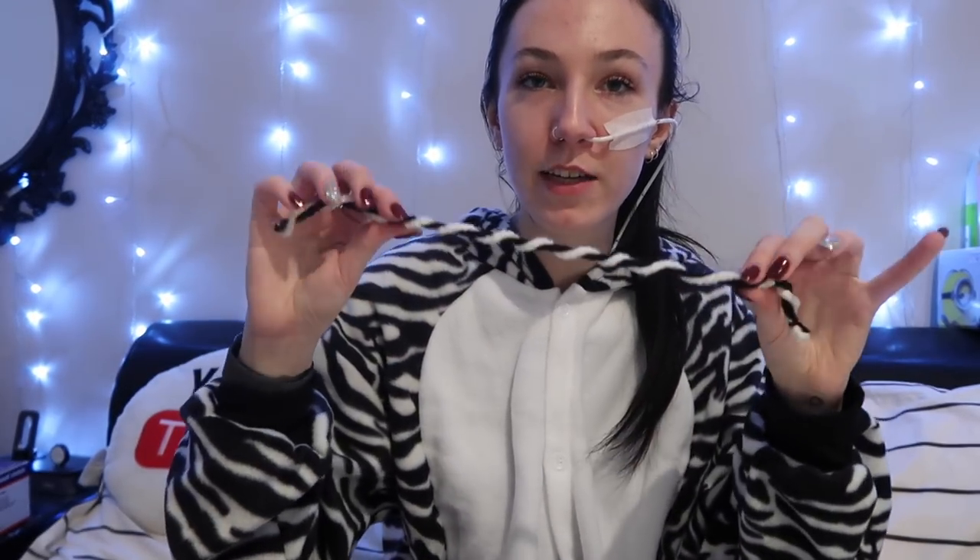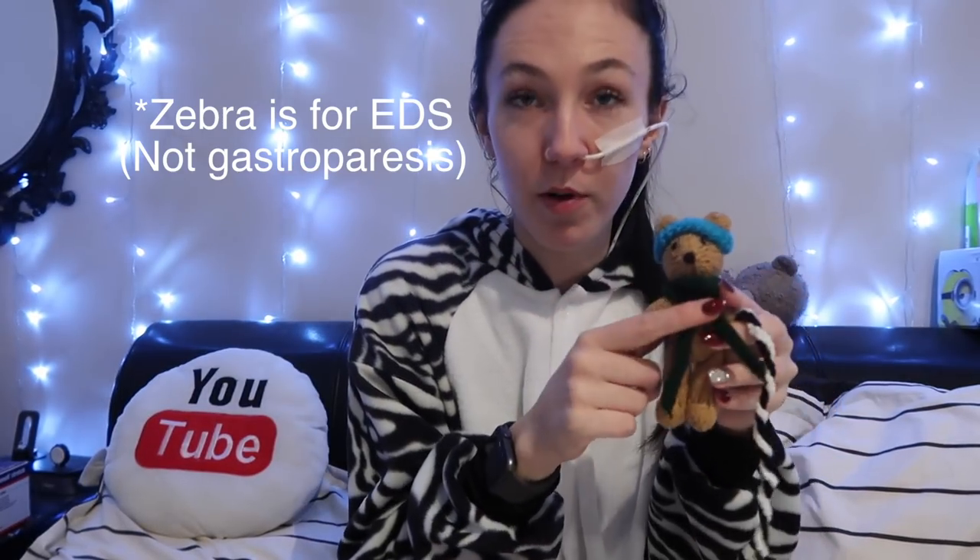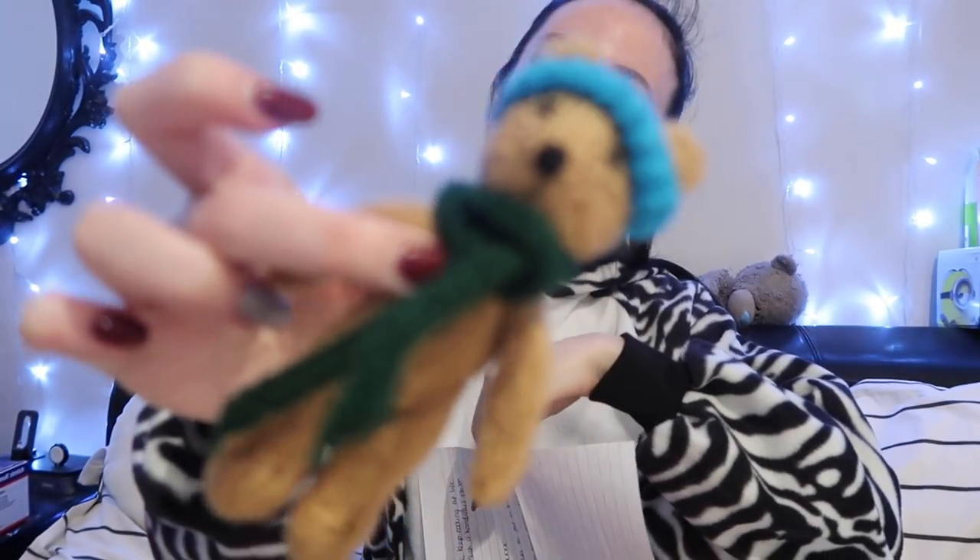'They're in the colors that represent your chronic illnesses.' Oh my god, I didn't even notice! The zebra print is for EDS, the green is for gastroparesis, and the blue is for POTS — dysautonomia. That's so kind and thoughtful. 'I thought maybe when awareness month comes you could dress the bear up in the right colors for each illness. The only rule is you have to name it.' I'm gonna name it Holly, after the creator!